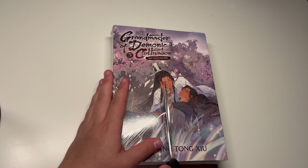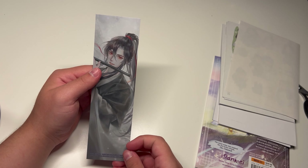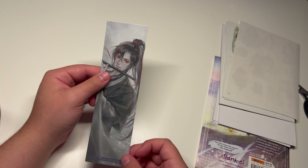Oh my goodness. What is this? So that's just the end. This is the inside — they usually have the entire cover in here. So that's that. So we've got a bookmark — we've got Lan Wangji on one side, Wei Wuxian on the other. So cute.